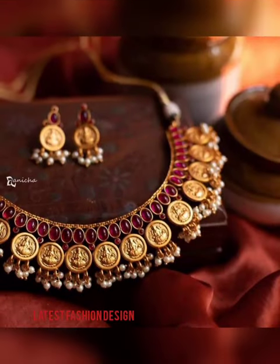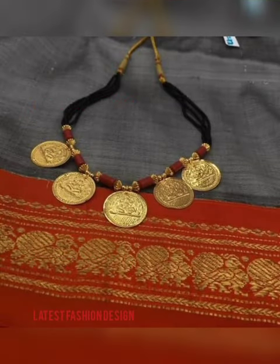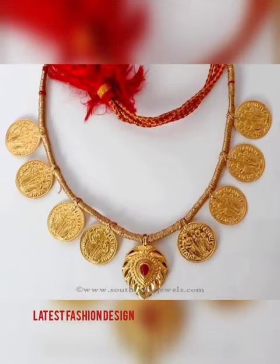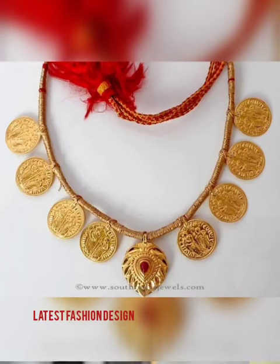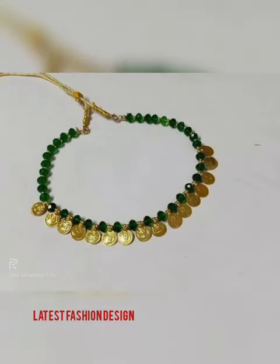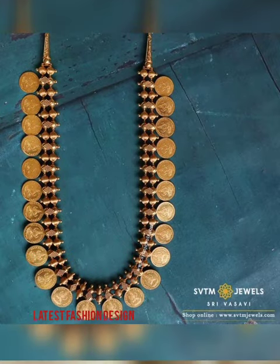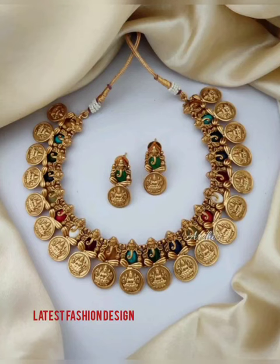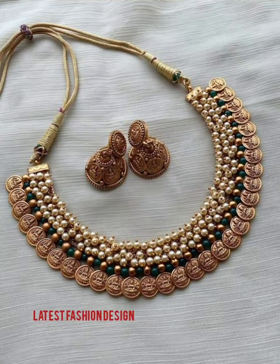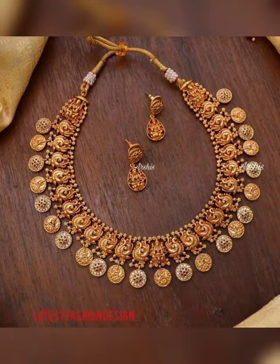Traditional South Indian jewelry has always been quite heavy, consisting of voluminous gold pieces. It has covered its journey for nearly 5000 years as an evolving art form. Its beauty lays in the uniqueness of its design. In Tamil Nadu and Kerala, jewelry has not only traditional and aesthetic value but is also considered as a source of security in times of financial crisis.